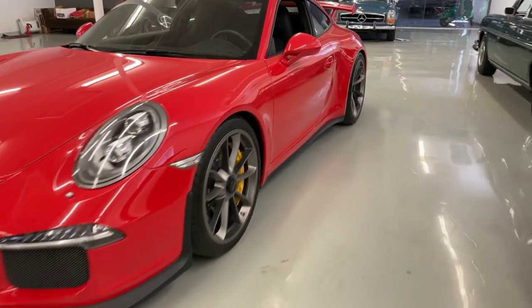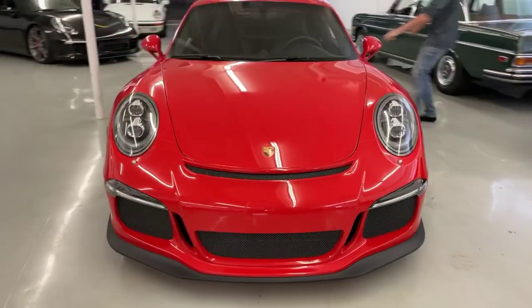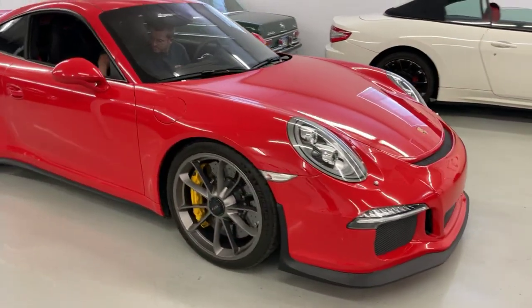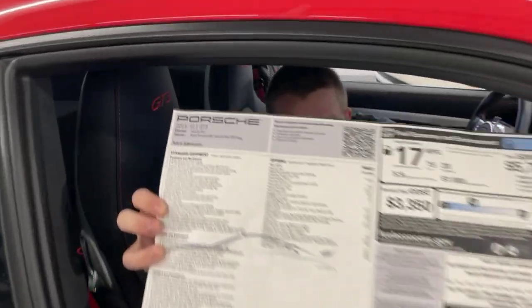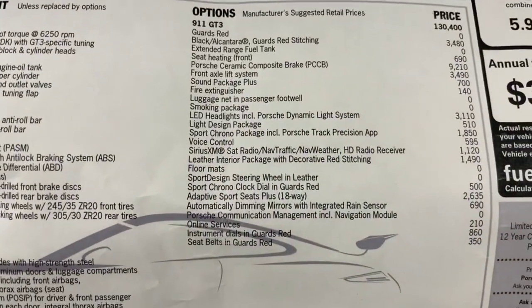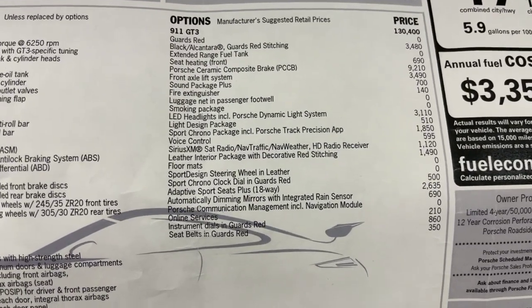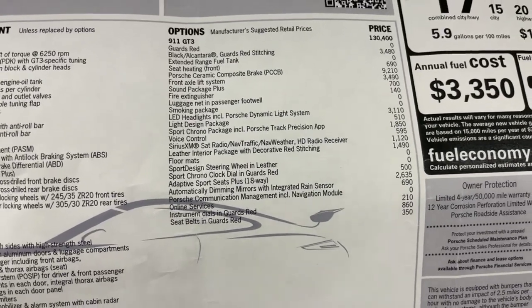475 horsepower on the GT3. Pat's going to jump in there so we can hear it in a minute. Overall, the car is in outstanding condition — it basically looks new. We have a nice stack of records from new, and we have a list of options here. We see sport chrono, sound package plus, fire extinguisher, smoking package — sure, why not — voice control, and even floor mats.